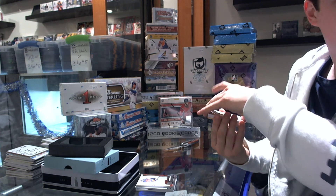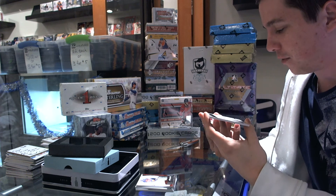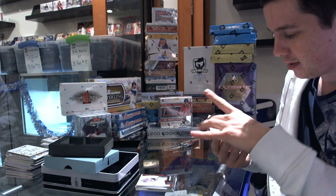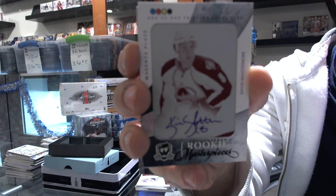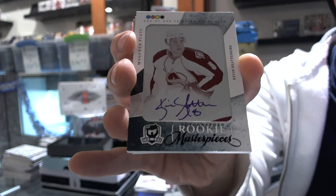I'm going to save this one until the end. We've got a one-of-one autographed printing plate from Ultimate — the magenta plate of Kevin Shattenkirk. Very nice plate.